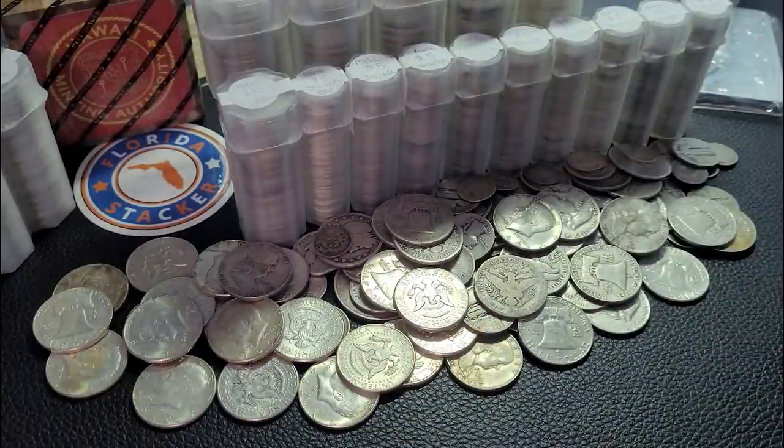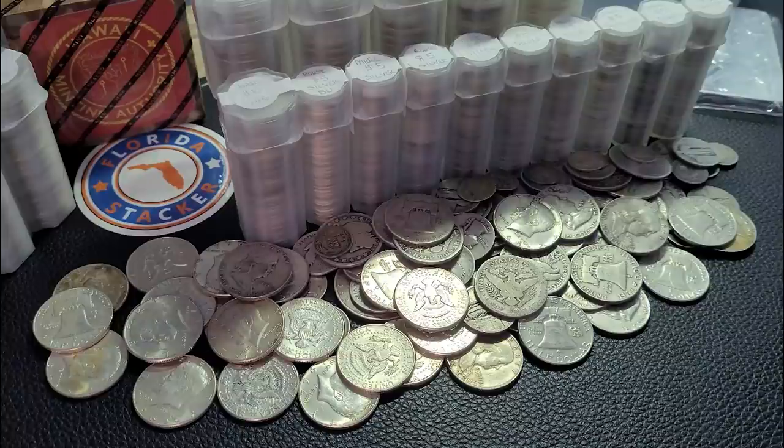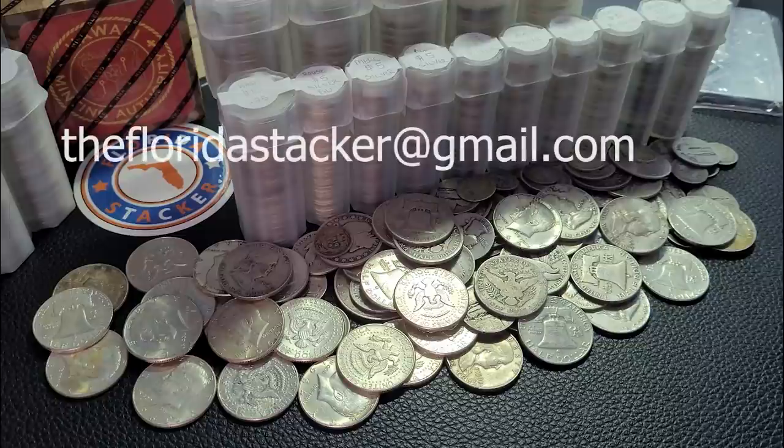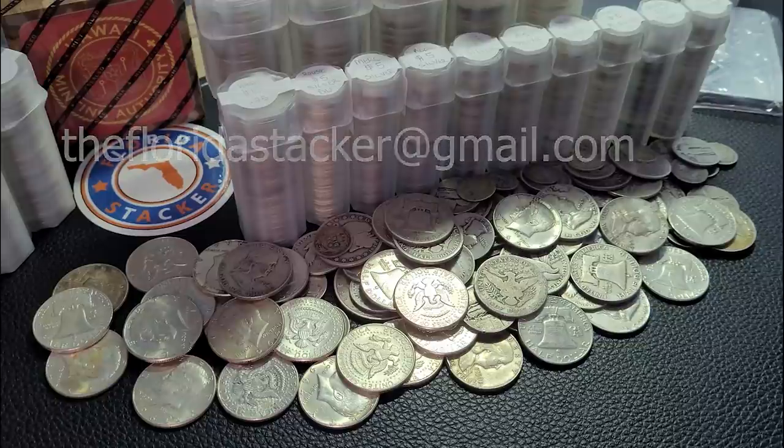Welcome back everyone. Welcome back to week 20 of Saving in Silver with the Florida Stacker. I'm happy that you're here. So let's go ahead and bring up our savings calculator. This is just a simple Excel file I created, and I'm actually happy to share it with you. I've shared it with probably 50 to 75 subscribers and viewers of this channel, so if you're interested in this calculator, please send an email to thefloridastacker at gmail.com and I'll happily share this file with you.